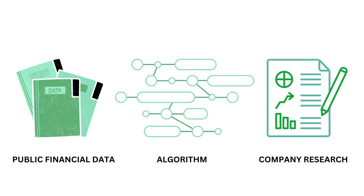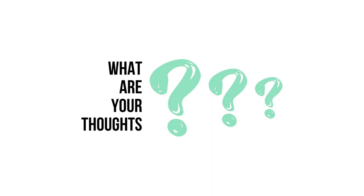This analysis used public financial data, research, and a proprietary algorithm to come up with this company's grades. But what are your thoughts? Do you agree? Want to talk business? Email me and follow the instructions on the screen.